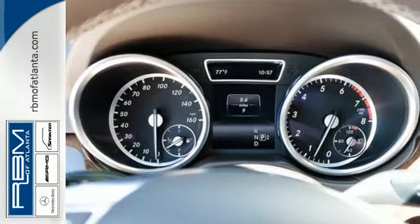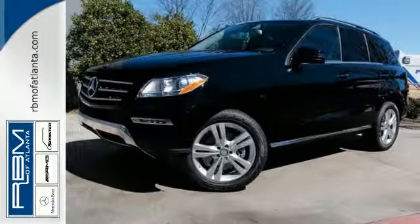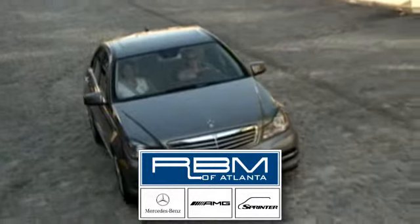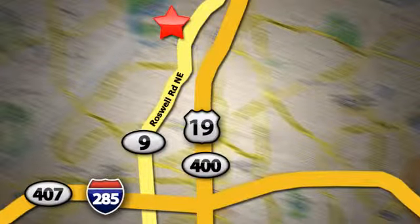Make every mile count and get behind the wheel of this Mercedes-Benz M-Class. At RBM of Atlanta in Sandy Springs, we have the best selection of new and top quality pre-owned vehicles to choose from. We are conveniently located at 7640 Roswell Road in Atlanta.